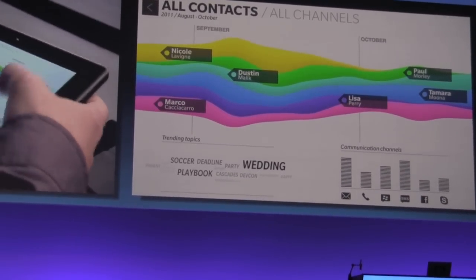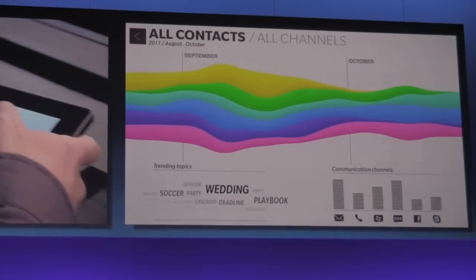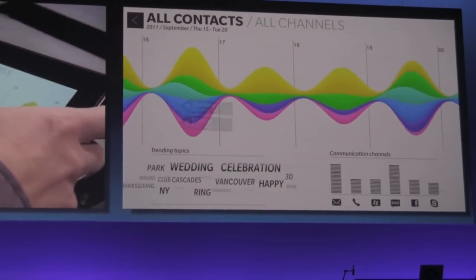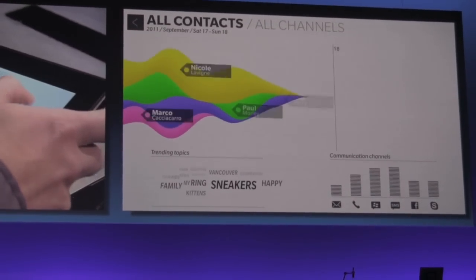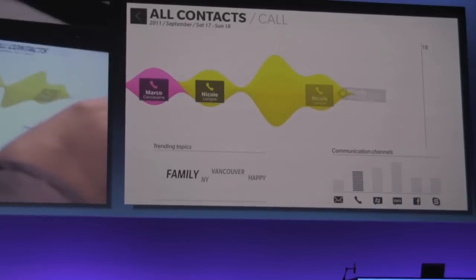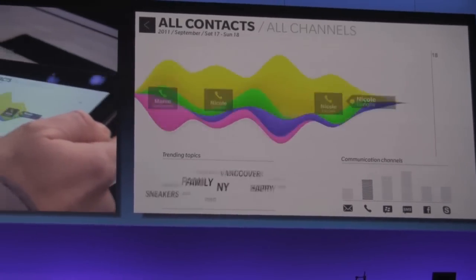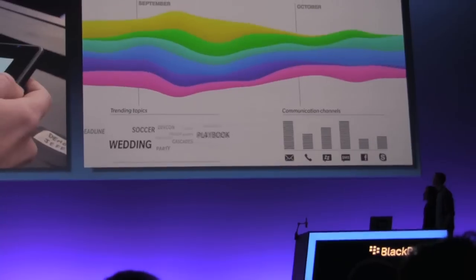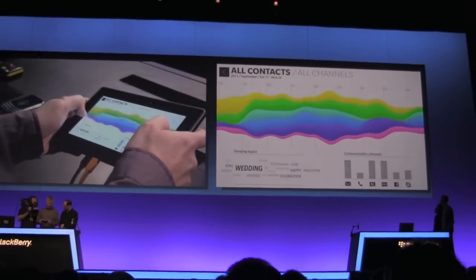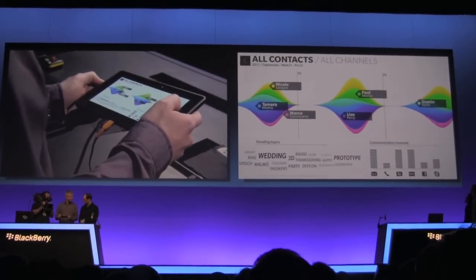We've got colors here based on people, and I can filter on the kinds of messages. With a two-finger pinch I can zoom in — the performance is incredible, completely fluid. We've got the 'Hot Topic' text here that kind of bounces in a little bit. Maybe this is the future of how we manage communications, made possible by the power of the underlying OS and the Cascades framework.